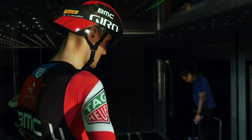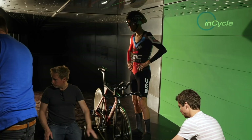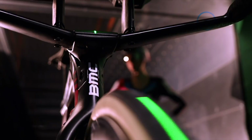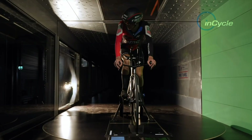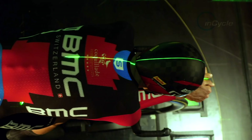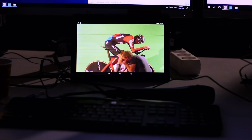The difference between winning and losing can be marginal, and the world's top teams are always looking for innovative ways to gain that extra edge. Ahead of the Tour de France, BMC Racing team have been testing their latest cycling equipment at the University of Eindhoven's Wind Tunnel, researching and analysing new ways to be the best.